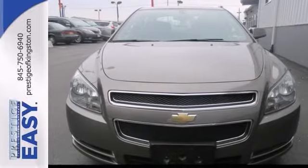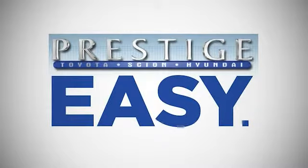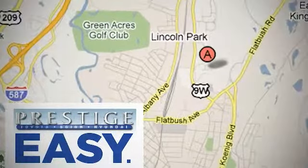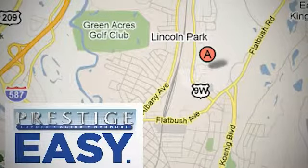Call us for an appointment. At Prestige, we have the widest selection of new and pre-owned vehicles in the Kingston area. We're conveniently located at 756 East Chester Street Bypass in Kingston, New York.